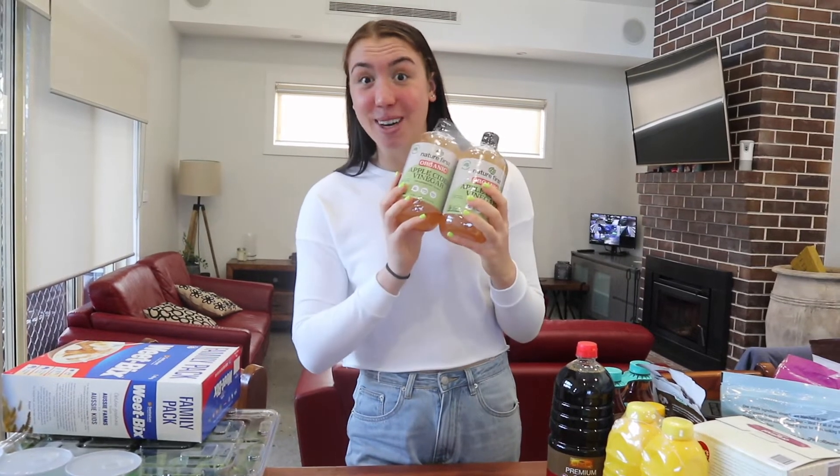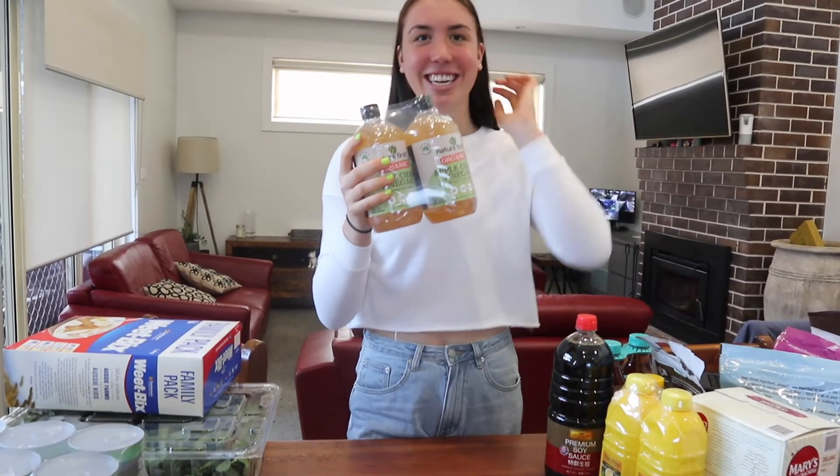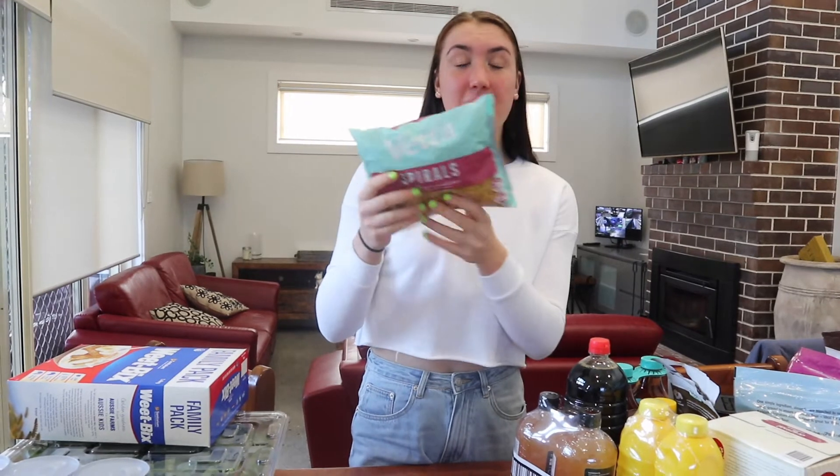A bottle of apple cider vinegar — I use this in salad dressings, though my friend Kate behind the camera uses it way more than me, she can literally just drink it straight. This is pasta spirals — 100% wheat pasta. It was only a dollar, so we got three packets of this.